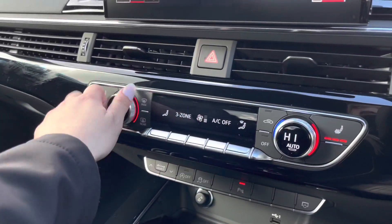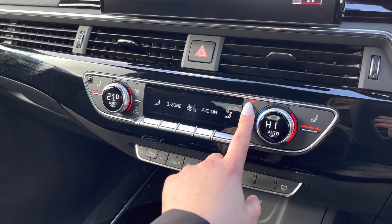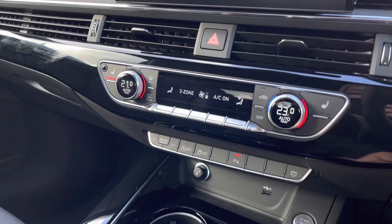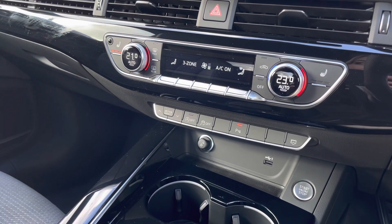Moving downwards, we have the three-zone deluxe climate control, which is very luxurious as almost every single passenger in the vehicle will be able to set their own temperature, as well as the front heated sports seats which have three different settings.